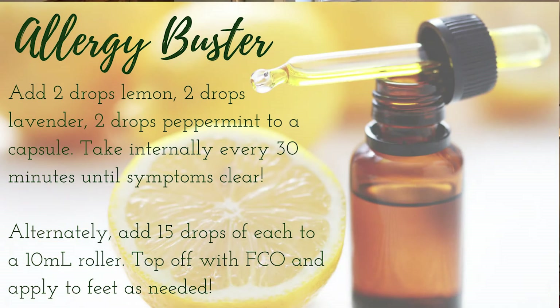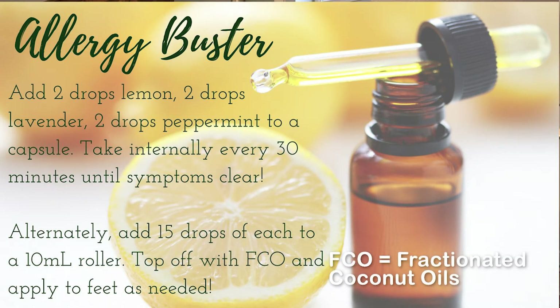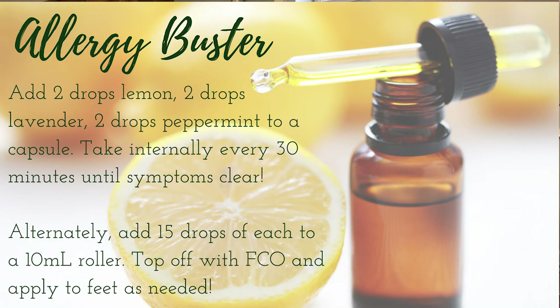Another way to use lemon is in an allergy blend. The power three for allergies are lemon, lavender, and peppermint. Peppermint also has really fantastic benefits and has been shown to help with sinus and allergies. You can buy empty vegetable capsules and put two drops each of lemon, lavender, and peppermint in a veggie cap and take it. I do this when I'm feeling really strong allergies. I have a really bad allergy to dogs — we visited my grandmother for two nights and three days and she has two black labs, which shed a lot. First thing in the morning I would make a capsule and take it, twice a day, and it worked like a charm. I didn't have to do any over-the-counter or prescription medications for allergies.